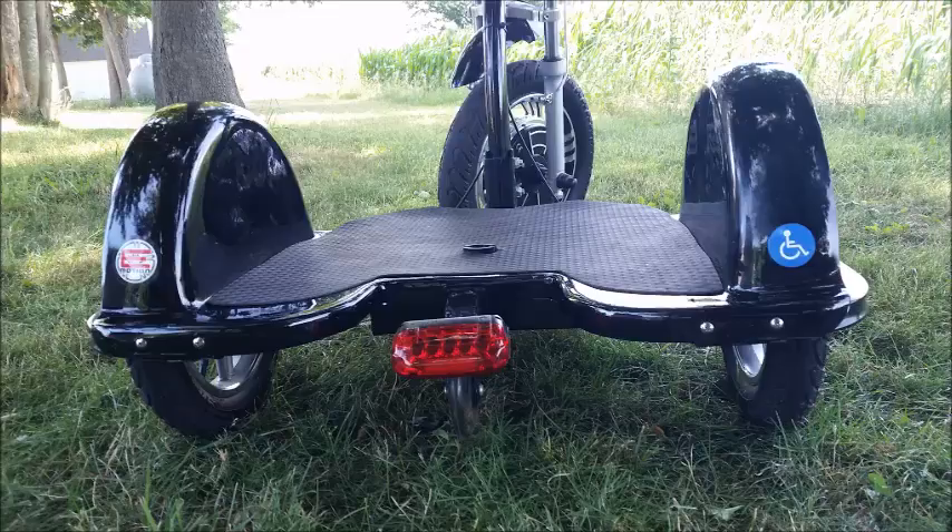The wide deck and wheelbase improve stability and handling. The 750 can reach speeds up to 25 miles per hour, travel up to 25 miles on a single charge, and can be ready to do it again in less than four hours.